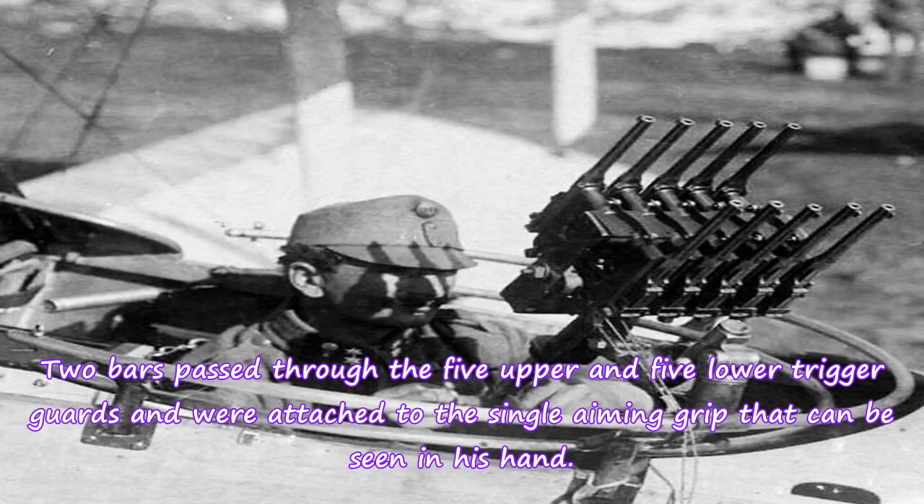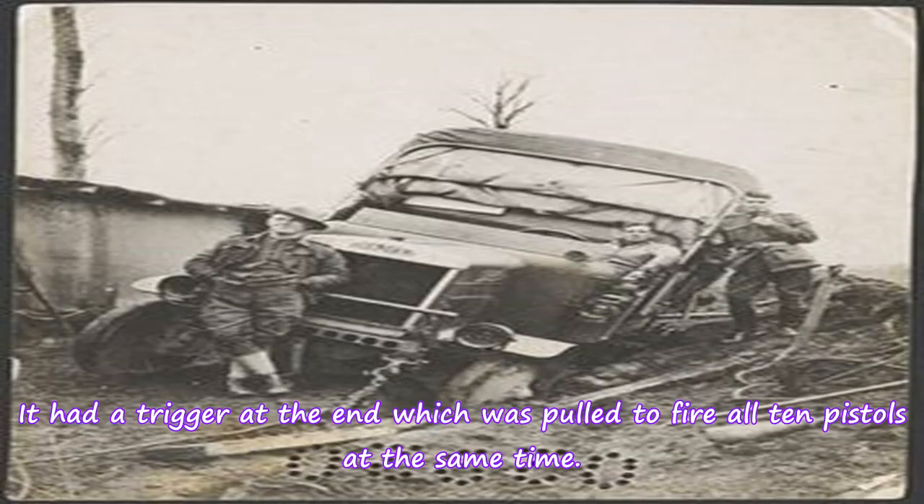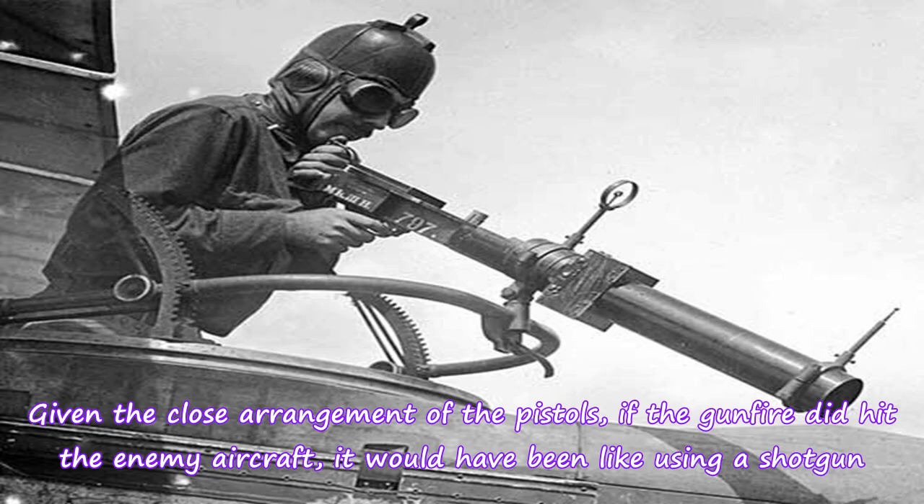Two bars passed through the five upper and five lower trigger guards and were attached to the single aiming grip that can be seen in his hand. It had a trigger at the end which was pulled to fire all 10 pistols at the same time. Given the close arrangement of the pistols, if the gunfire did hit the enemy aircraft, it would have been like using a shotgun.